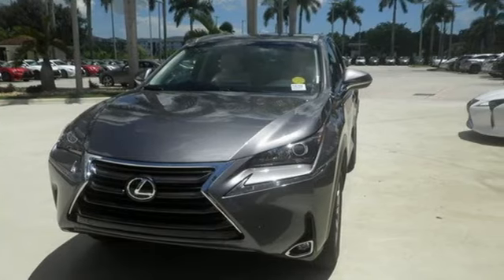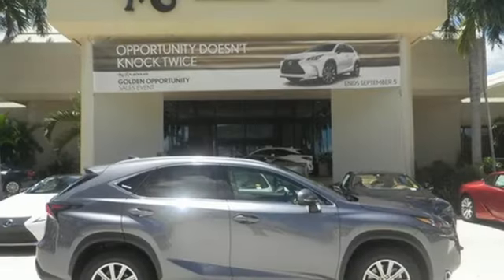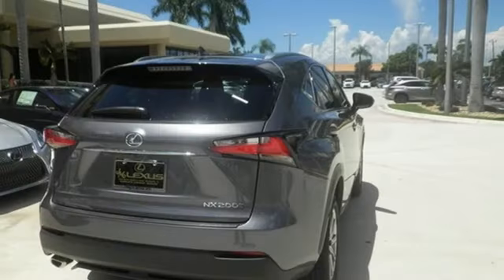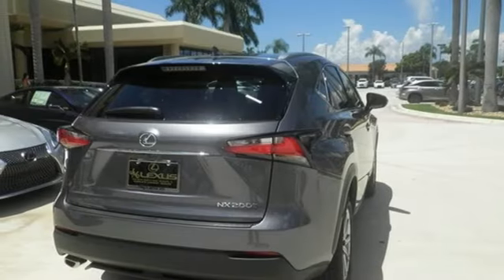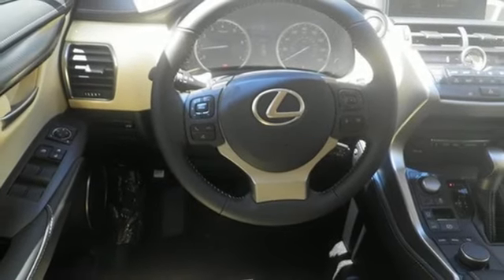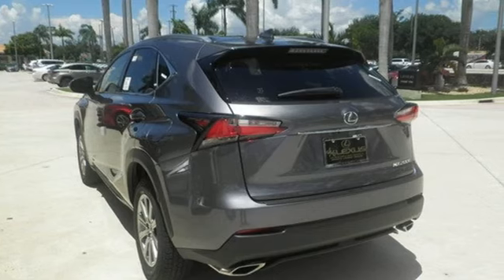Smart access with push-button start gets you going, while drive mode select and dual-zone climate control personalize your drive. The convenience of the backup camera and roof rails go hand-in-hand with the Lexus N-Form Safety Connect, Service Connect, and Remote app for a well-rounded experience wherever you go.